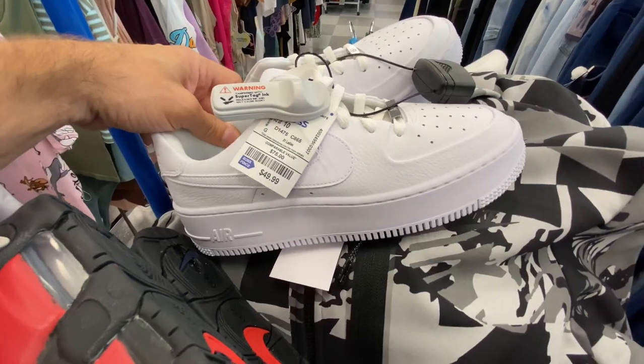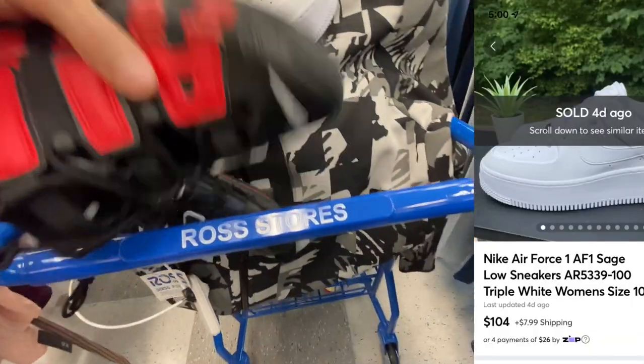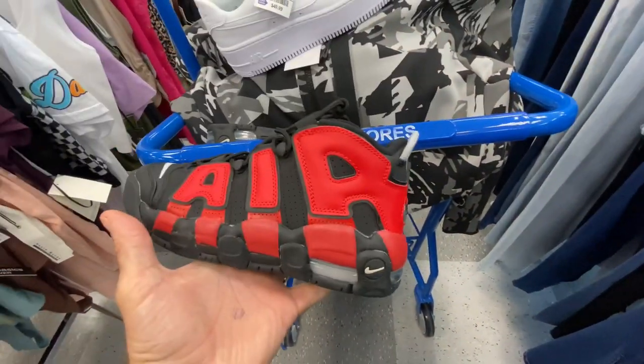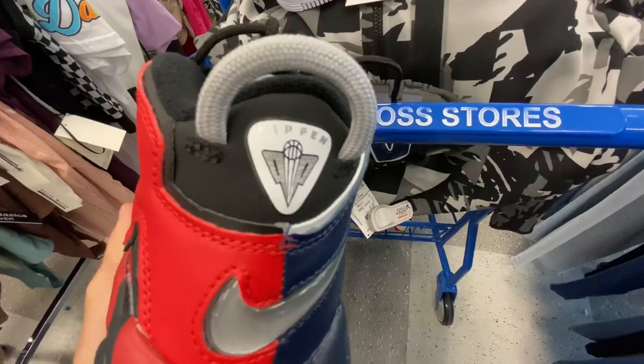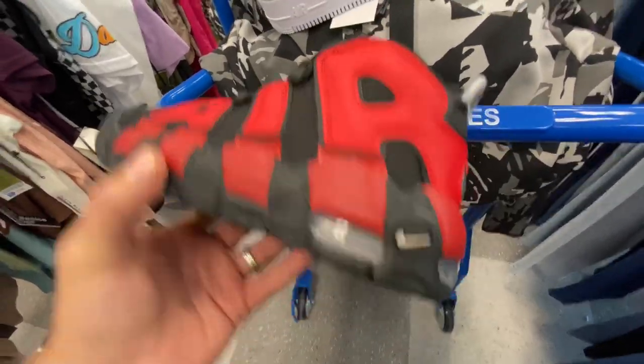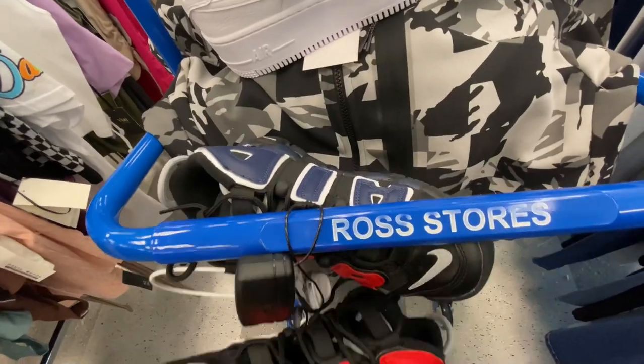We got these Nike Air Force 1 Sage for 50 bucks — I just sold a pair of these a couple days ago for a little over 100, so I'm going to pick them up. We also got some of these Nike Up Tempos — Pippens, GS models.